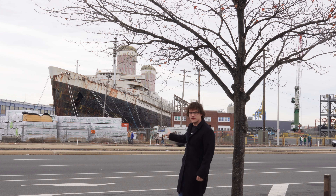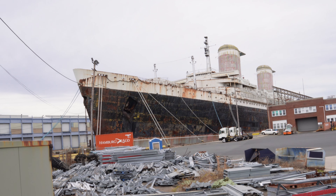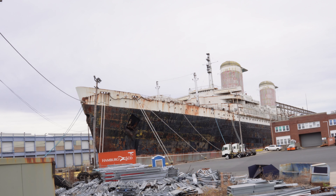Directly behind me is the fastest ocean liner in the history of the world, the SS United States. On Friday of this week, it's going to depart for Florida, where it's going to be sunk off of the Gulf of Mexico to become the world's largest artificial reef.